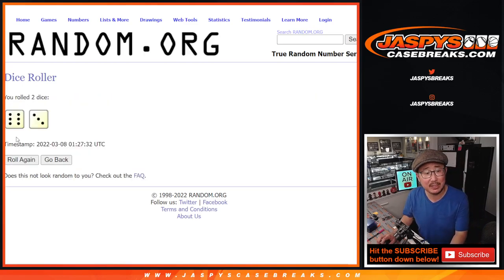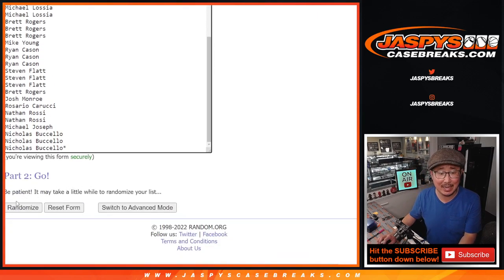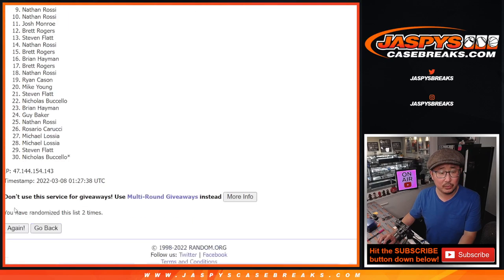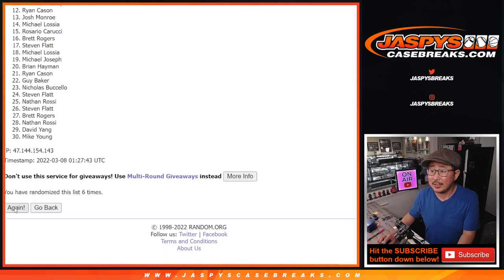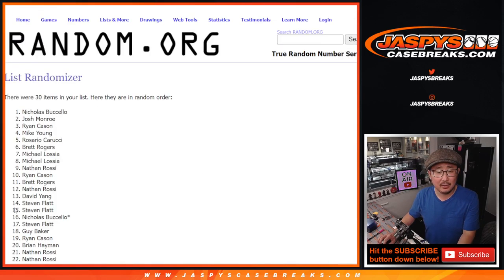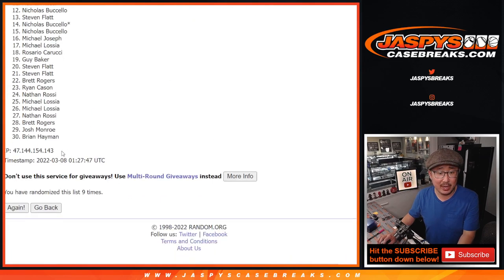Let's randomize names and teams. Six into three, nine times. One, two, three, four, five, six, seven, eight, and ninth and final time.